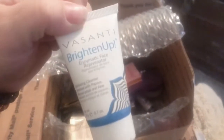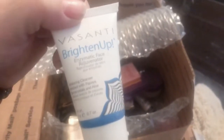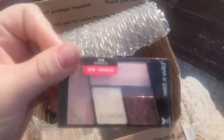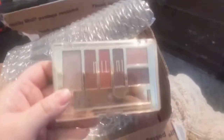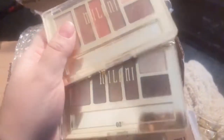We have the Vasanti Brighten Up — this is a face rejuvenate, you could probably put it on before your makeup. I don't think I've ever heard of this brand. We have another Wet n Wild — can't go wrong with Wet n Wild but I have so many, I'll probably pass these on to my niece. She also got me the Milani ones — I've always wanted to buy them and I just never did, so now I can try them without even having to buy them.